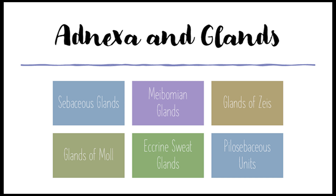Besides the meibomian glands, we also have the glands of Zeis — tiny sebaceous glands associated with the lash follicles — so each eyelash has its own little oil factory. The glands of Moll are modified sweat glands, more numerous in the lower lid, and they open into the lash follicles or directly onto the lid margin. Eccrine sweat glands are distributed throughout the eyelid skin and help regulate temperature and moisture.